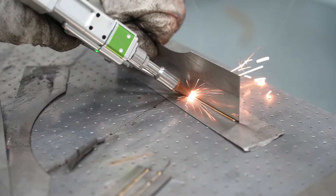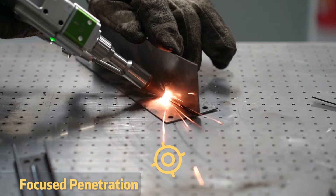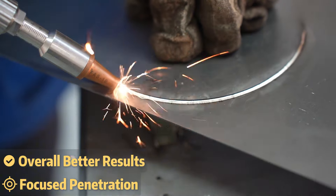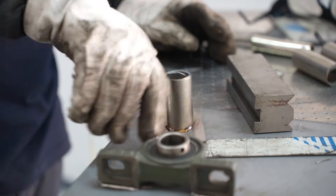Next, laser welding is incredible for working with thin materials. The laser delivers intense, targeted heat that penetrates quickly, resulting in way less distortion and residual stress compared to other welding methods. This gives you super durable welds with longer fatigue life.